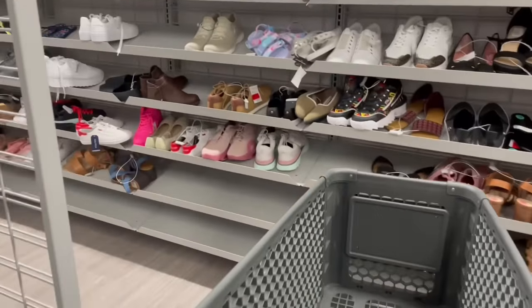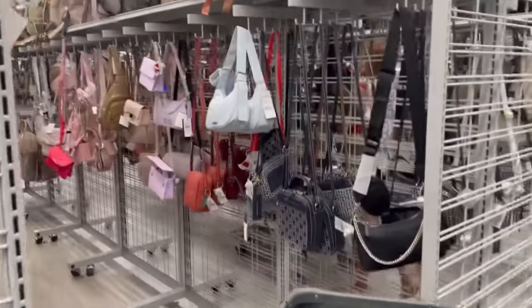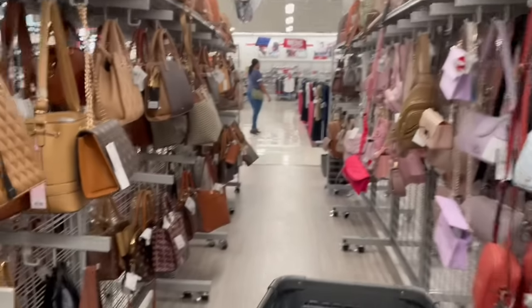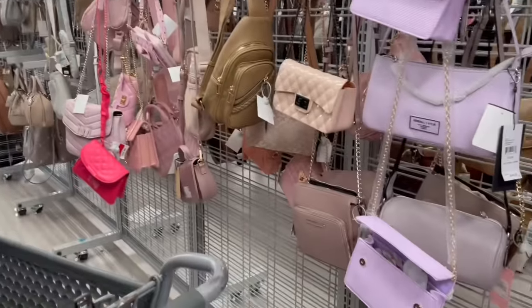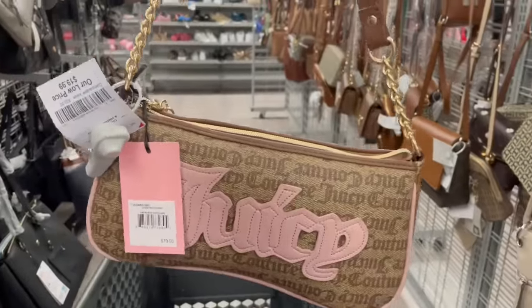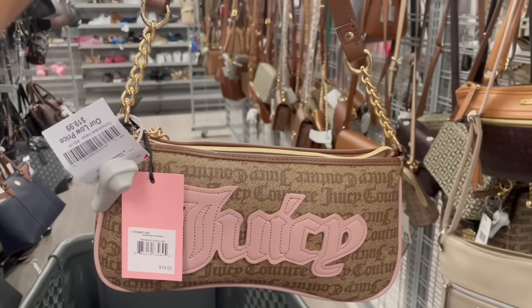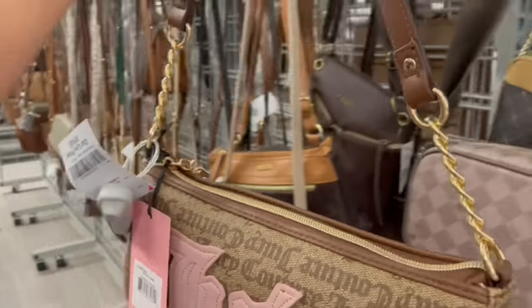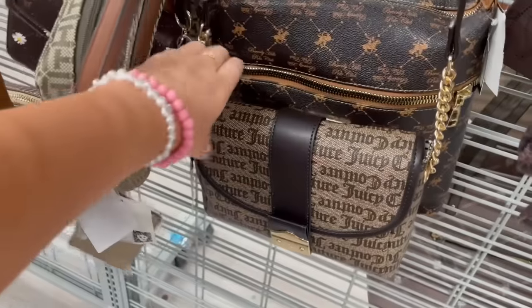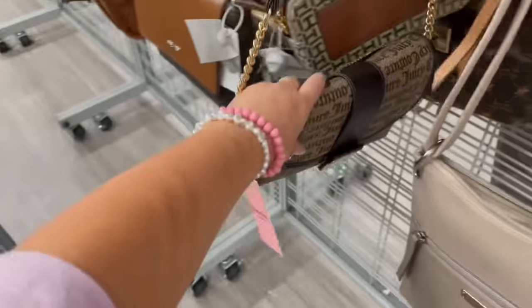Alright guys, we're in Burlington and y'all know my favorite spot to look at is the purses, so let's look at the purses and see if we can find any new Juicy. Okay, I found this one - this is so cute for $19, but I like it but I don't like-like it, you know what I mean? It's cute but we're just gonna put her back.